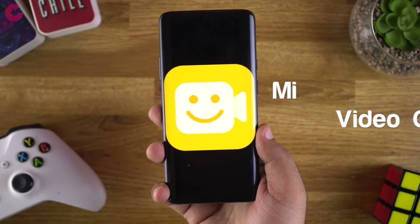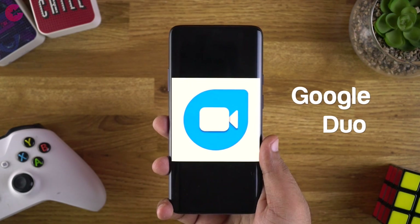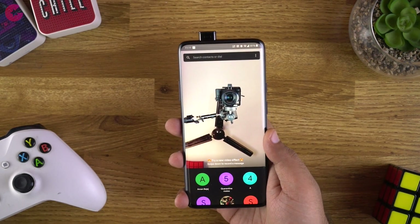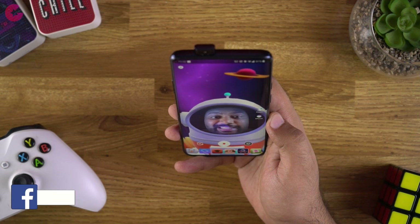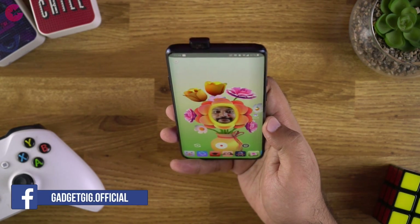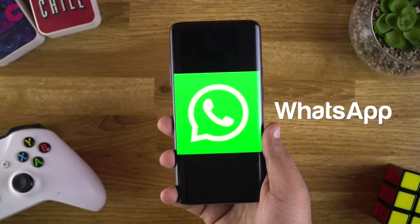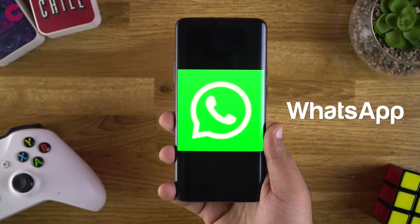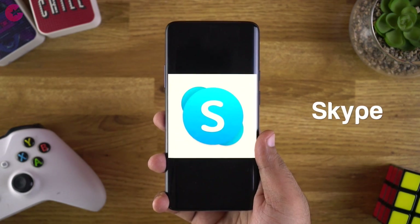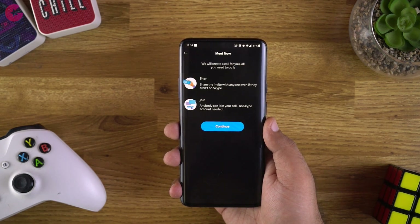The next banned app is the Mi Video Call app, and the alternate we recommend is Google's own app, Duo. I've been using Duo for quite a long time for video calling and find the video quality really good. You can do video calls with multiple people at the same time. Apart from Google Duo, you can also use WhatsApp, which is a very good app for video calling, and Skype, which also offers meeting options for chat or video call meetings.